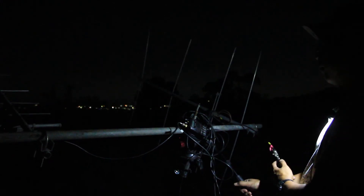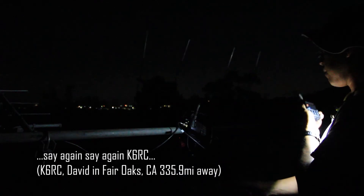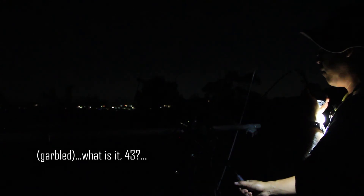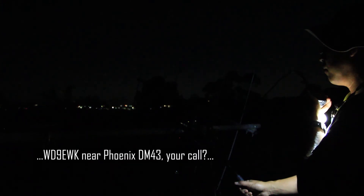Okay, say again — Kilowatt 6, Romeo, Charlie. Whiskey Delta 9, Echo Whiskey Kilo, near Phoenix, DM 4-3. What is it, 4-3? Whiskey Delta 9, Echo Whiskey Kilo, in grid Delta Mike 4-3, near Phoenix — say your call.